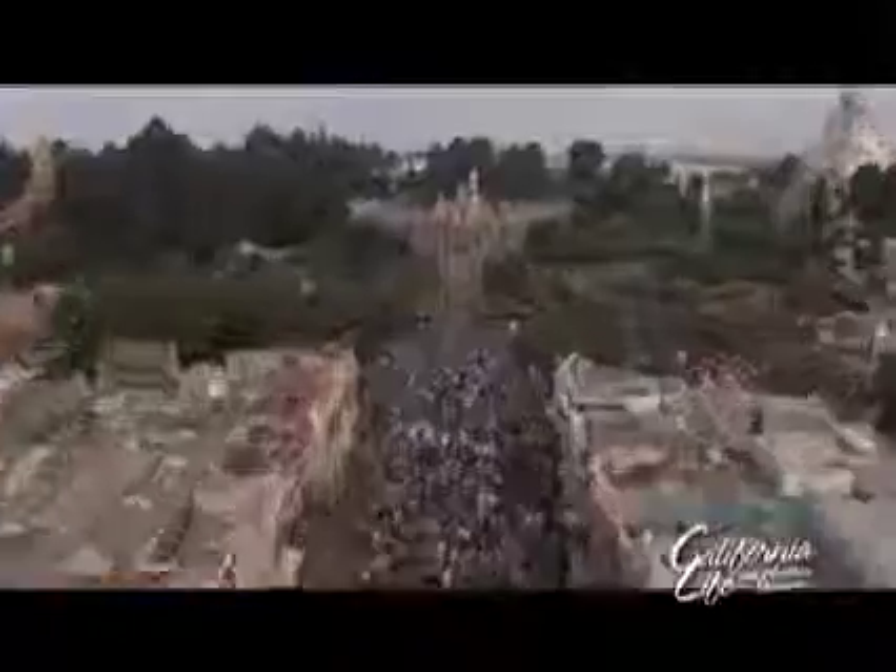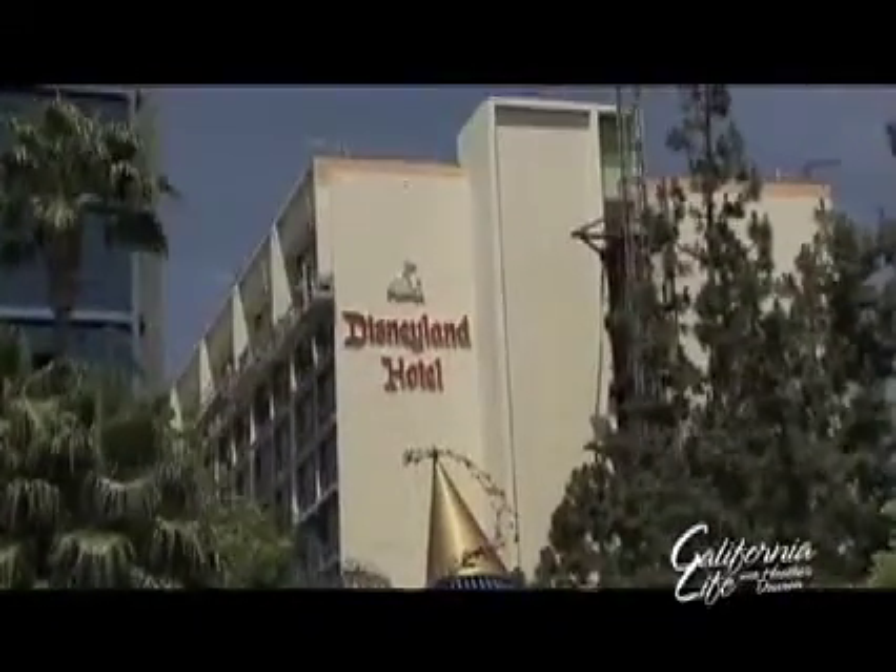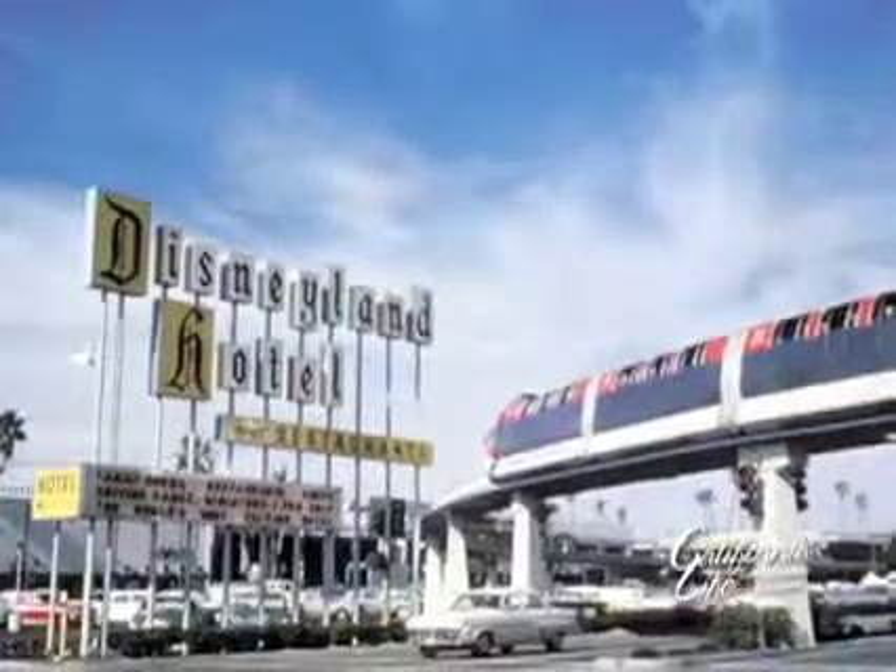Let's check in with Audra Stafford who takes us inside the new four-star Disneyland Resort. Big changes are happening at one of Anaheim's oldest hotels. We have the biggest renovation ever in the Disneyland Hotel's history going on right now. And what a history it has.